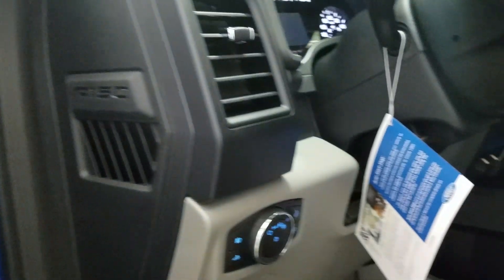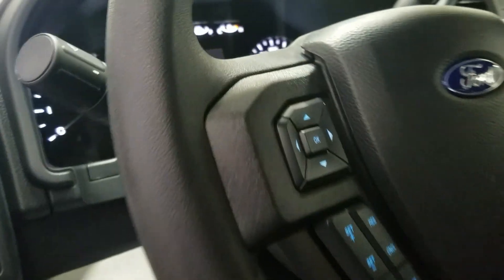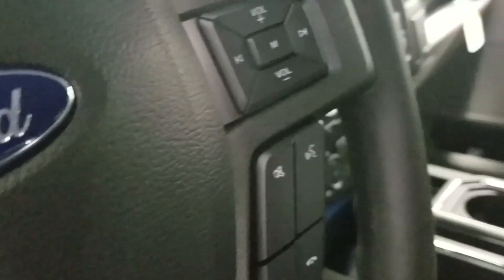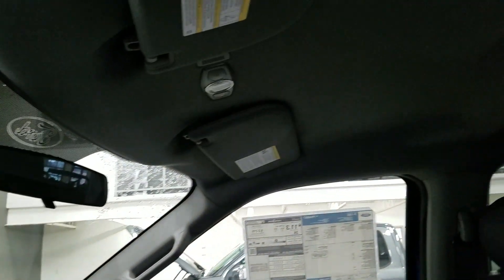Looking at the interior, we have our automatic headlamp dial and our tilt steering wheel with our information trackpad and cruise control on the left, as well as our entertainment and media controls with hands-free on the right. Looking up, we have our rear view mirror with cabin lights, and another cabin light in the rear.